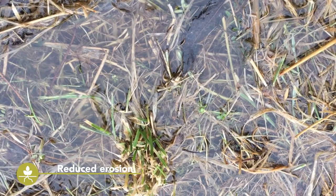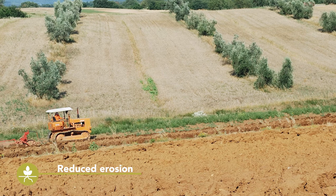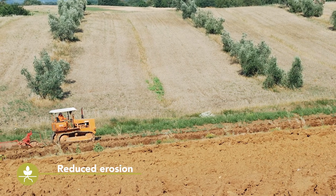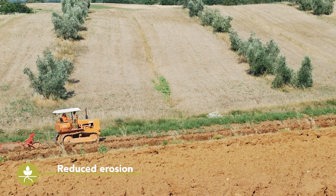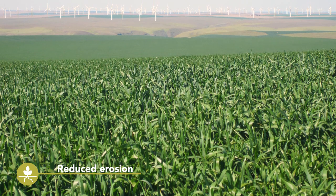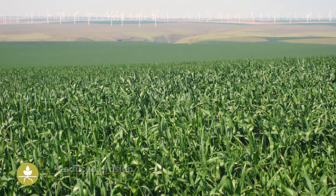Cover crops protect the soil's surface against wind and rainfall, strongly reducing incidences of erosion. They also improve water infiltration, which is especially useful in cases of heavy rainfall. Furthermore, the dense root system of cover crops stabilises soil, which is particularly important on sloping sites.